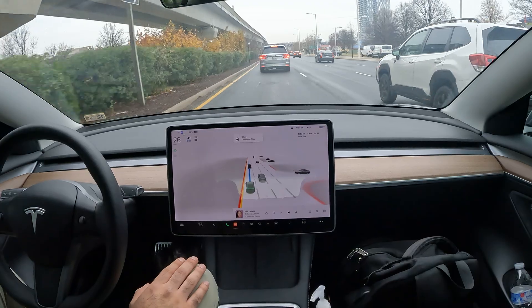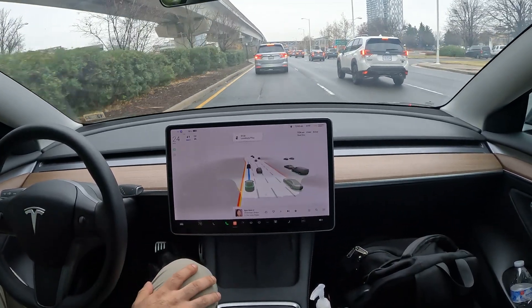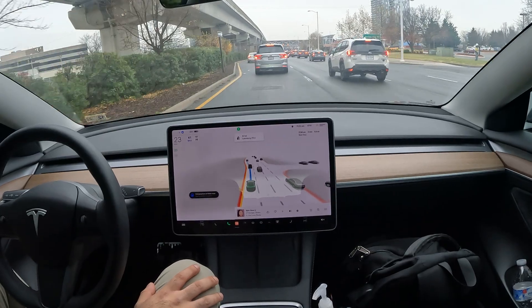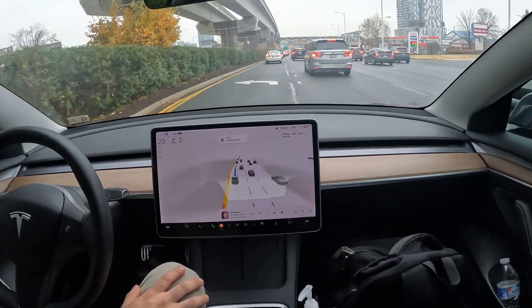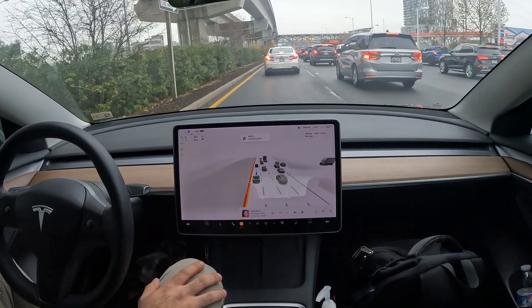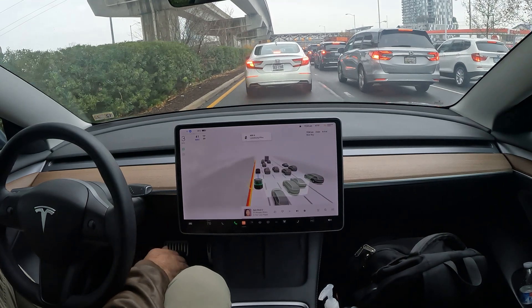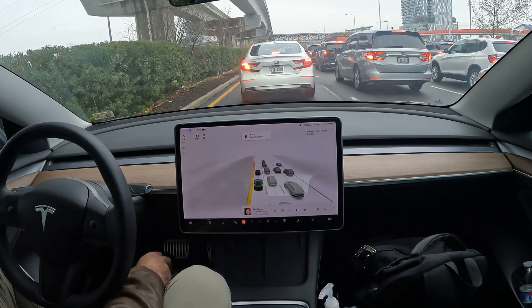I don't think FSD is going to be able to make this maneuver coming up — we need to make a U-turn to get to the Best Buy. Let's see. It did a nice job indicating and switching lanes properly.